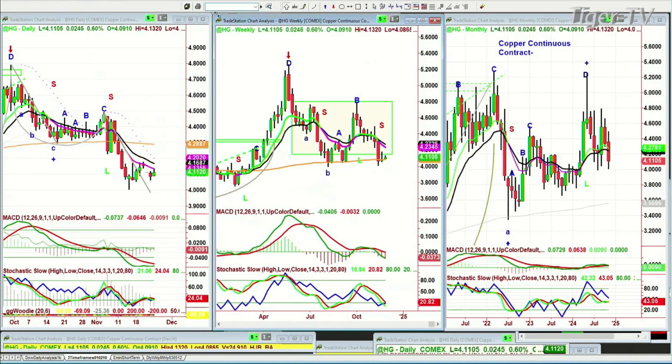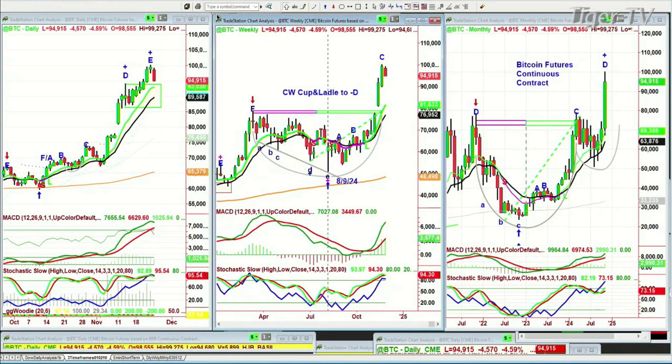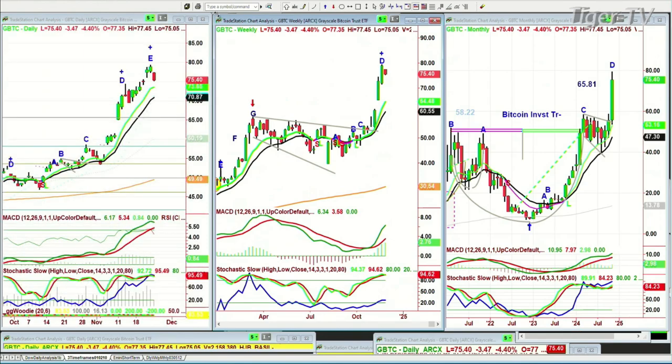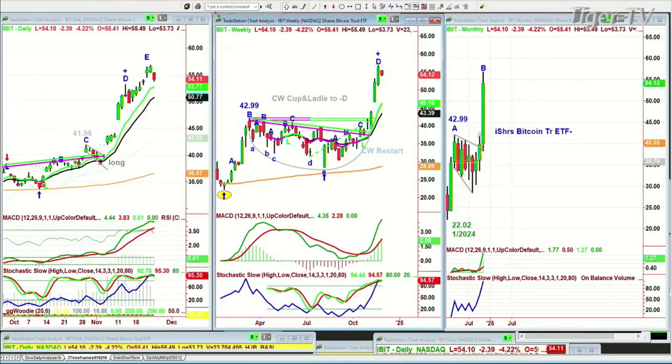I want to go to Bitcoin. Everything about Friday's action suggested to me that we could be looking at some kind of shorter-term top. But the weekly chart of BTC is in leg C. The GBTC, which trades during our regular hours, had a leg E and pulls back in the daily — but it is a D. The IBIT, which we have, had a cup and ladle to D pattern.